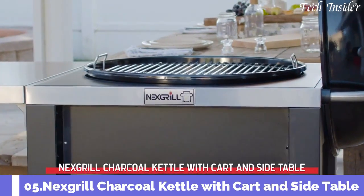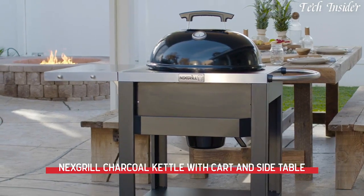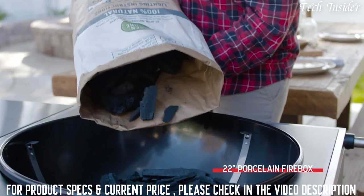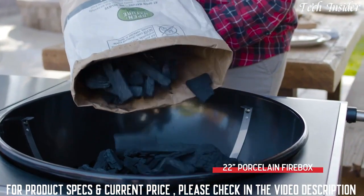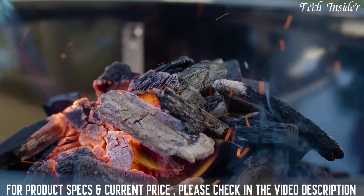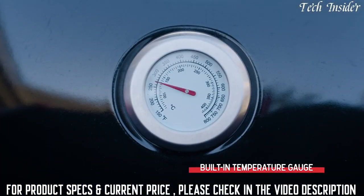Meet the Nexxt Grill Charcoal Kettle with Cart and Side Table — the cart-style grill that brings new smoky flavor infusions to your backyard barbecue. Just add your favorite charcoal to the 22-inch porcelain-coated firebox and you'll be ready to grill in no time. On the lid, a built-in temperature gauge enables precise temperature reading, helping you achieve the perfect cook every time.